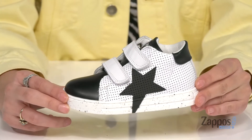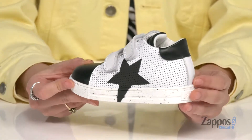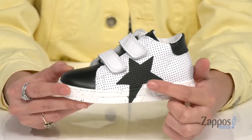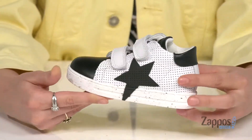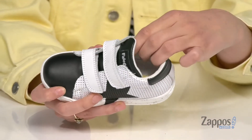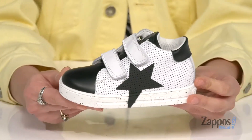Your little one will be stepping into some major style with these sneakers. They're crafted with a leather upper and they feature perforation throughout for some breathability. I love the star detailing on the side and they have this cute speckled midsole for a little bit of added flair. Up front are two hook and loop closure straps to ensure a secure fit. Inside is textile lining with a padded footbed for some comfort throughout the day.